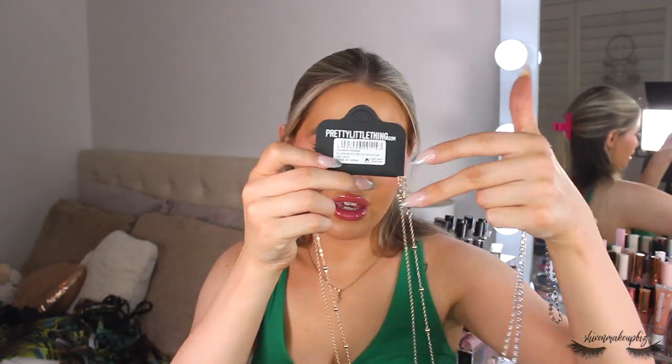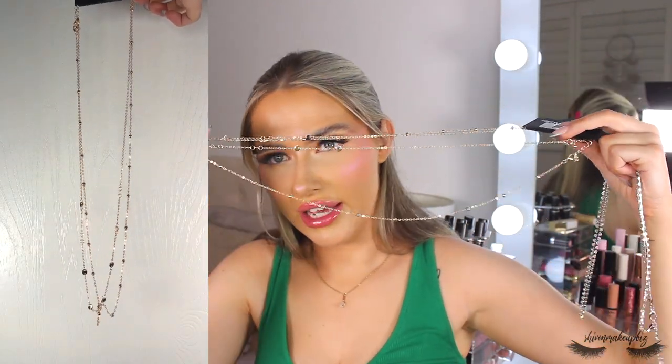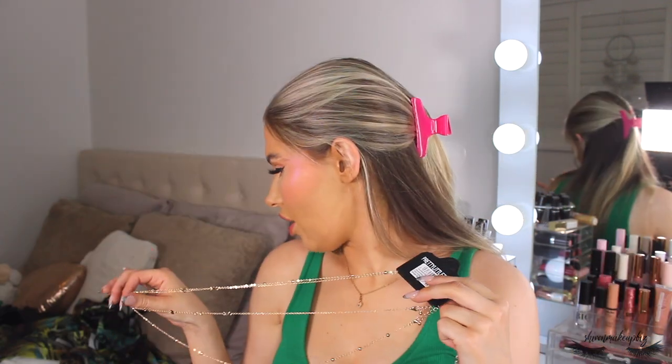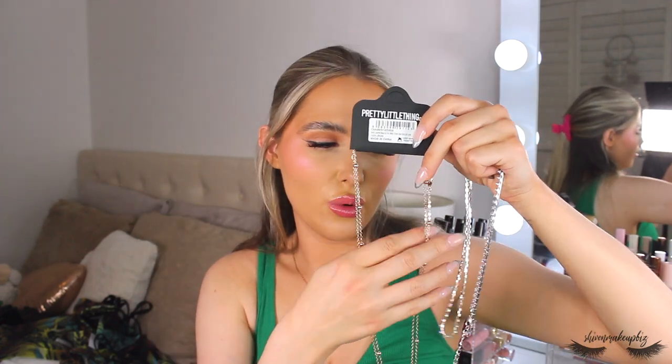Next I wanted to show some accessories — I bought two belly chains because they make the bikini outfit look that little bit extra without adding too many layers. The first belly chain has gold balls around it, it's double-layered, and looks really pretty. I think it would look great with the animal print bikini, whether or not I'm wearing the dress on top.